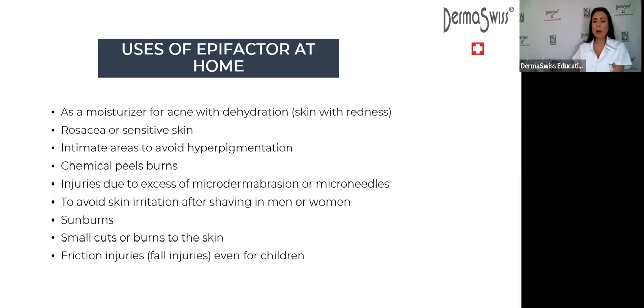Also after microneedling, for injuries due to excess microdermabrasion or microneedles, and even without injury — always recommend EpiFactor to use at home. To avoid skin irritation after shaving in men and women, EpiFactor is absolutely wonderful as an aftershave. You can create little kits with the ST Lift and EpiFactor and sell them as gifts for men during November and December for Father's Day or husbands' gifts.